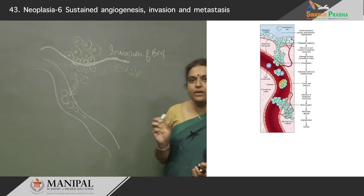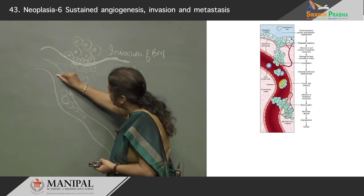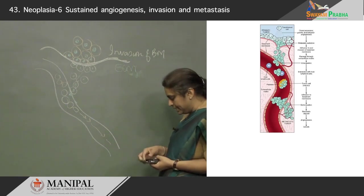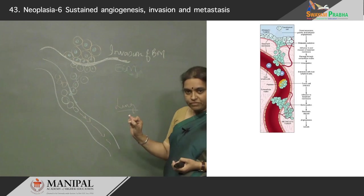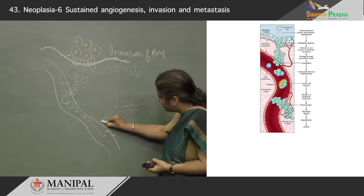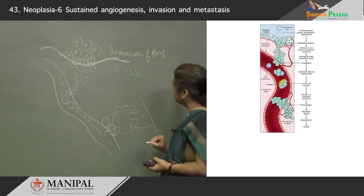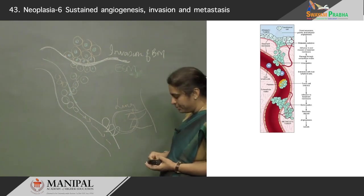Usually they form clumps or emboli within the lumen. They can even attach to normal cells within the blood vessels such as lymphocytes, or attach to platelets, and they move to all organs. Somewhere down the line they may find a suitable organ — let us presume it is the lung, since we started with breast carcinoma. Then they need to extravasate into this organ. The cells come out, find the environment suitable, start growing there, and form new blood vessels, because they cannot keep growing without blood vessels. They form a metastatic deposit here.